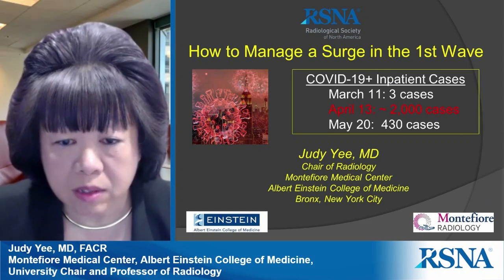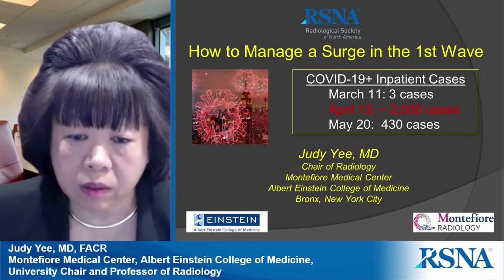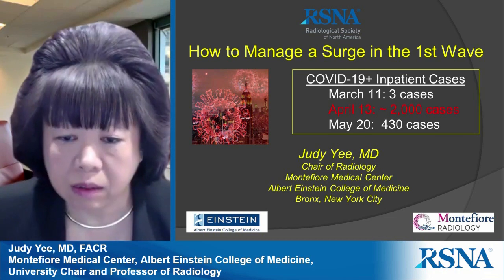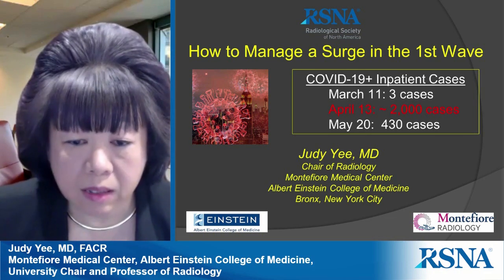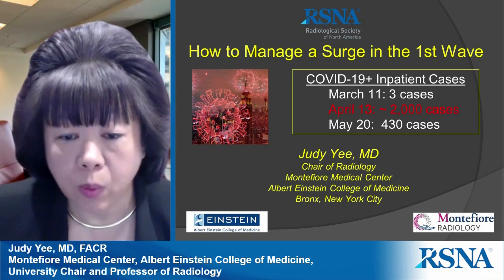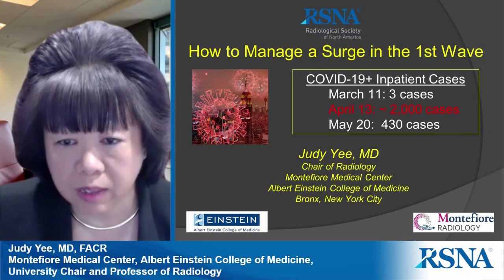Our first cases came to our largest hospital in early March, and within four weeks, this rapidly escalated to about 2,000 cases. As of two days ago, we are currently on the other side of the curve, and we currently have about 400 cases.